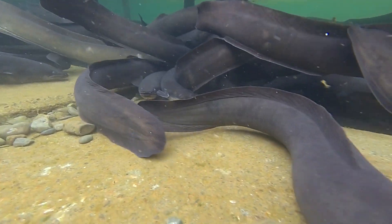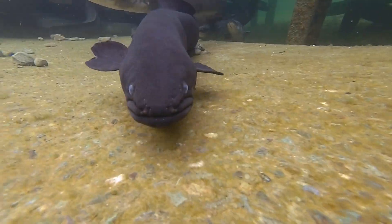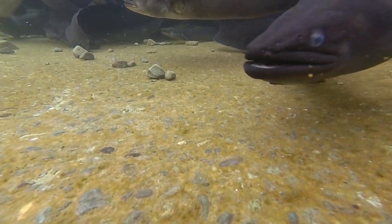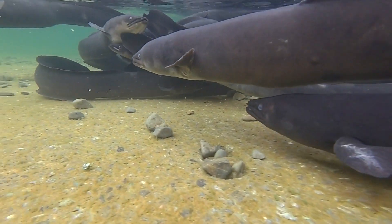Check out the size of these eels — watch where they put their hands in here. Wow, check out this big guy. There are literally hundreds of eels in here right now. Hopefully the trout fishing is as good as this.